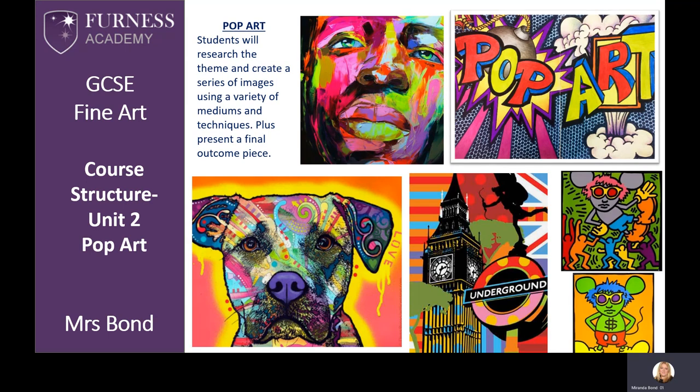Pop art is another choice for Unit 2. This opens up so many avenues for personal exploration. You may decide to go down the theme of portraiture, food, landmarks — virtually anything is open for the potential of development.